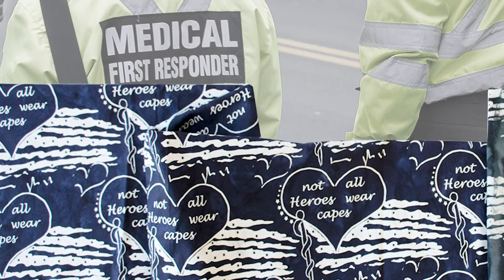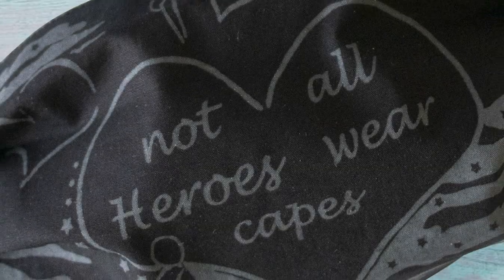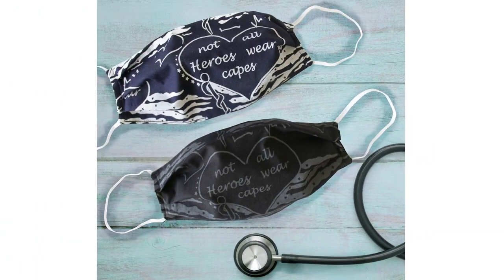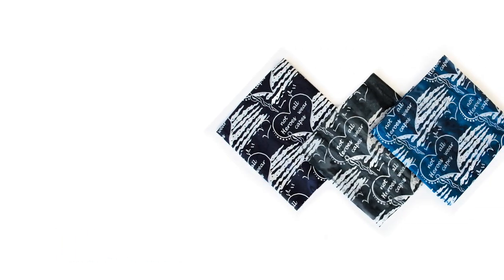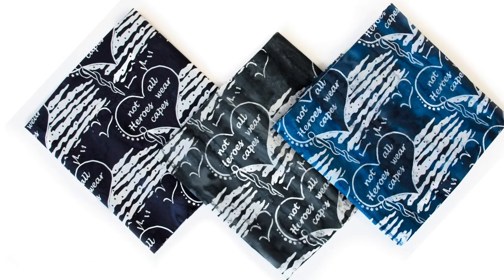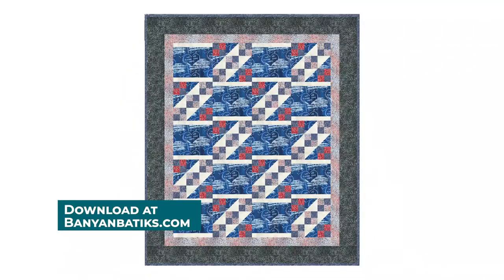Heroes. Honouring our frontline healthcare workers led to the creation of Heroes, featuring designs that celebrate the hard work of every healthcare worker during this pandemic. This special design features important symbols relating to these ongoing times, including tattered flag strips, crisp stars, hearts, and a flagstaff representing the universal symbol of medicine. Download the free Scenes and Ladders pattern by Banyan Batik Studio. Shipping now!